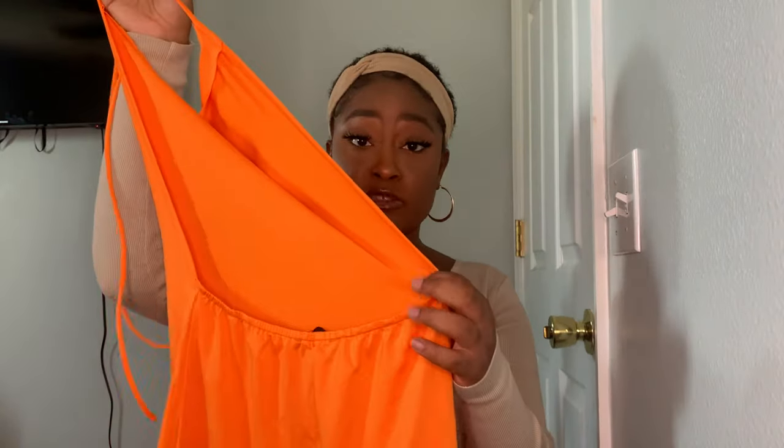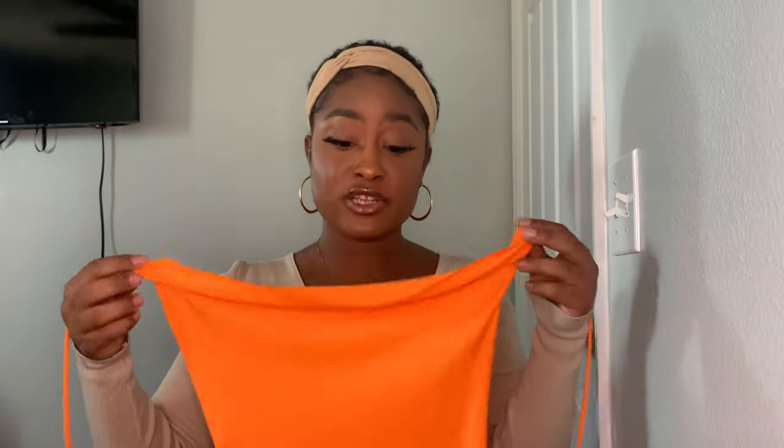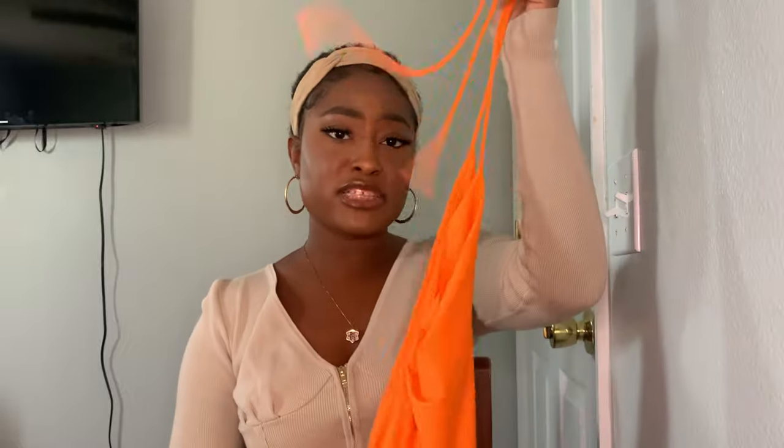Next I got was this orange halter top dress — the back is out just like the green dress. It has a slight stretch but it's not stretchy enough to size down. The color is a very bright, eye-catching orange. Even though it's a spandex material, I feel like it's good quality and will hold up in the washing machine. I haven't worn it yet but I'm excited because you're going to be the center of attention — like a traffic cone. Period.